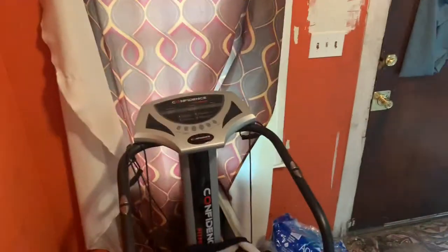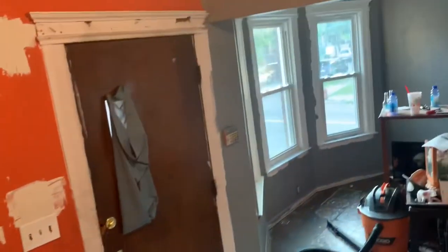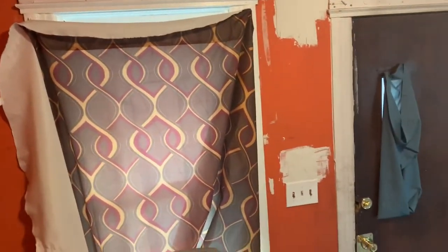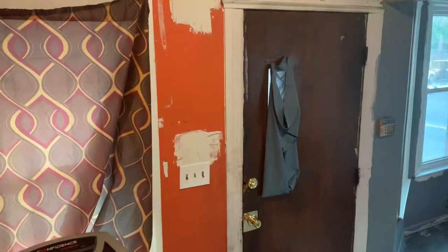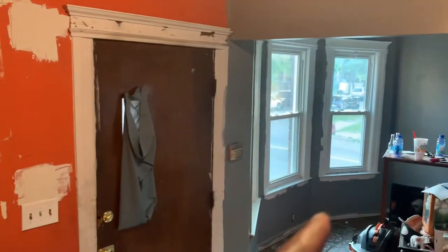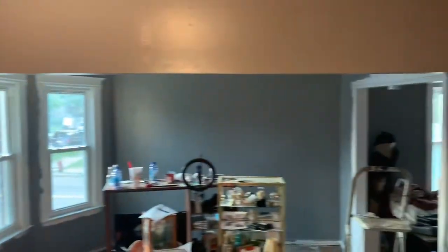I'm going to put my little good old curtains back up. I ordered some from Amazon because I didn't want to order curtains if I didn't know what color I was going to do or whatever. So I ordered some curtains and some curtain rods. See you guys tomorrow when I do the trim in here and in the other room.